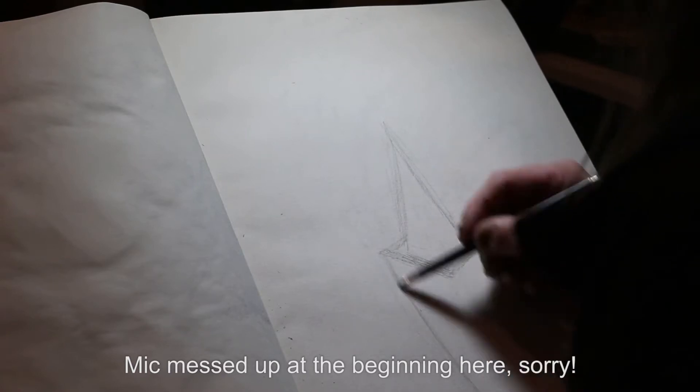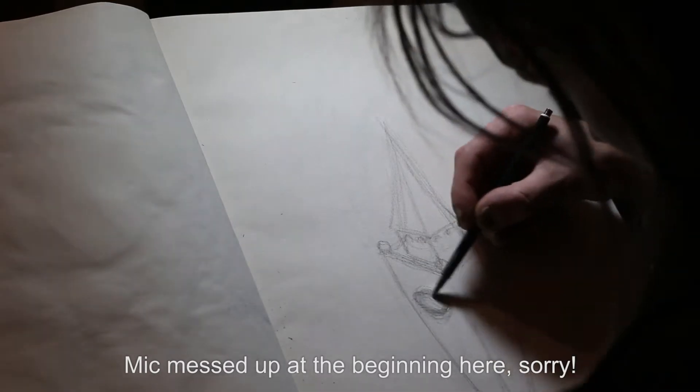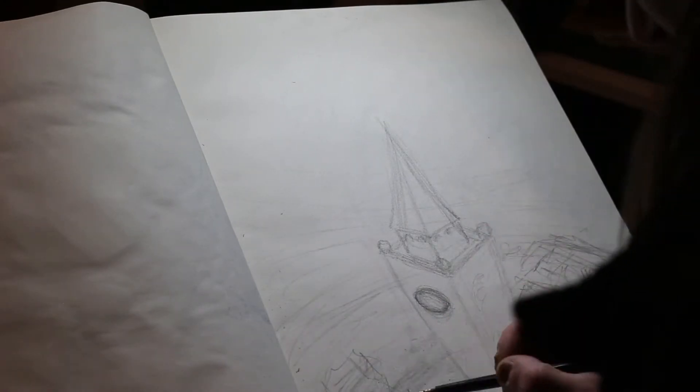Hello, my friends, this is Ian and welcome to episode 14 of my ink series. Today I'm taking a prompt once again from the list of Inktober prompts that I have yet to complete, and this one today is 'clock.'